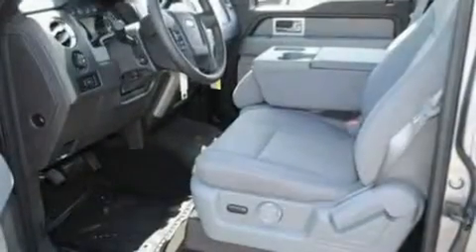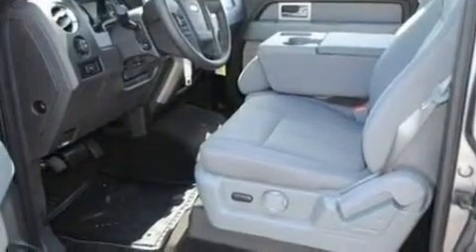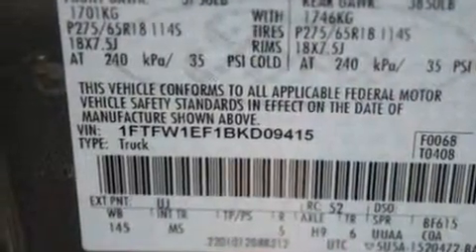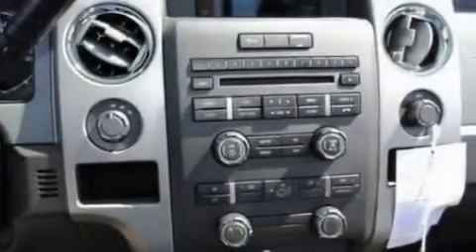Its top features include a driver's side entry keypad, four well-positioned speakers, a double wishbone independent front suspension, automatic locking wheel hubs, and an engine immobilizer theft deterrent system.